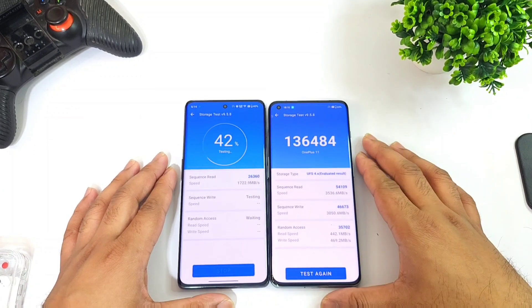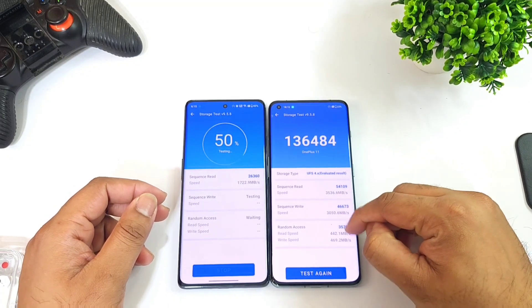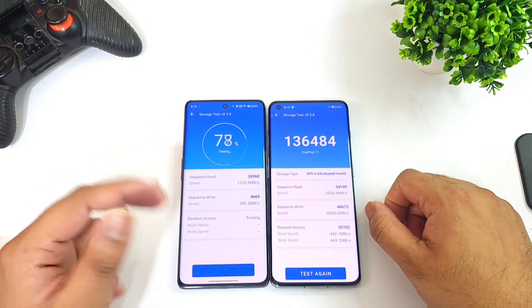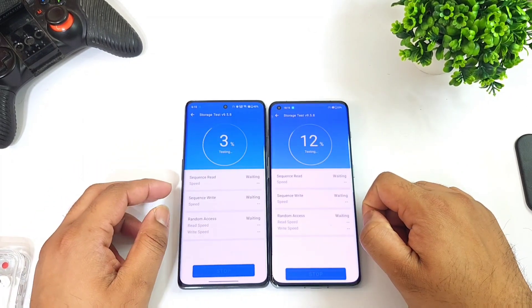The UFS 4.0 score is 1 lakh 36,000. You can see the read speeds at 3,500 and write speeds at 3,000 for overall speeds. The OnePlus 11R is taking slightly more time again, as you can see.